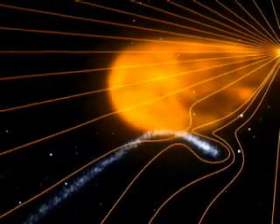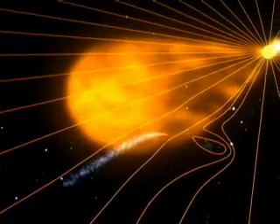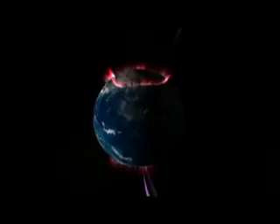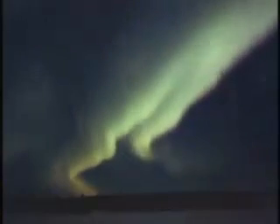Magnetic fields around the comet bumped into oppositely directed magnetic fields in the CME. Though our planet doesn't have a tail, a similar process actually takes place when a CME collides with Earth's magnetosphere. Shining beautifully in the polar sky, the northern lights are a visible result of this phenomenon.